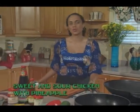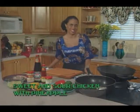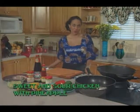Welcome to the Vibes Cuisine Kitchen. I'm your host Michelle Jones, and on today's show I'm using my Best Dressed deboned chicken breast to make a sweet and sour chicken with pineapple using my Lee Kum Kee sauces. Let's take a quick look at the recipe and we're going to get started.